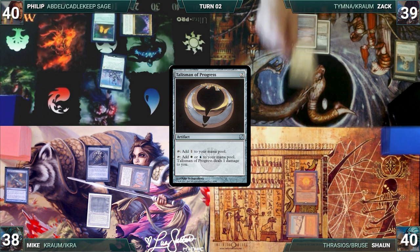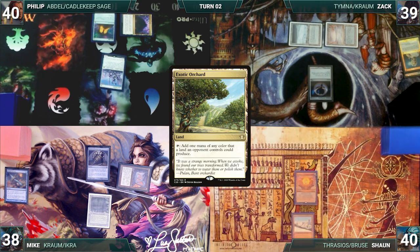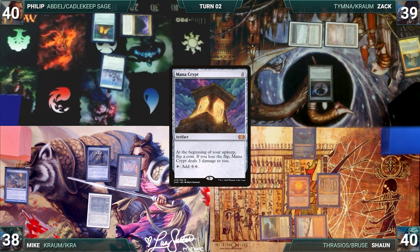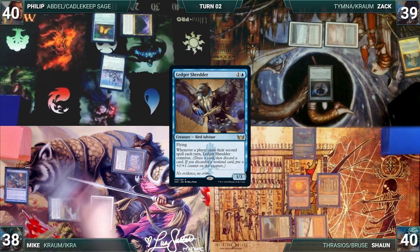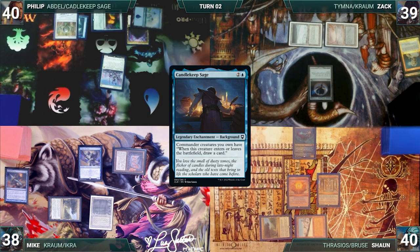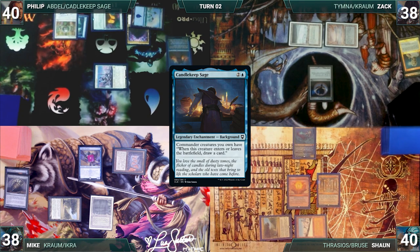Zack draws and plays Underground Sea, casts Talisman of Progress — Esper Sentinel triggers and Philip draws. Sean draws and plays Exotic Orchard, casts his commander Thrasios, Triton Hero, then casts a Mana Crypt — Esper triggers and Philip draws. During Mike's upkeep he wins his Mana Crypt roll. He draws, activates Top drawing a card, plays Exotic Orchard, and casts Ledger Shredder. During Philip's upkeep he wins his Mana Crypt roll. He draws, plays an Island, casts Chrome Mox and Ponder, then casts his Background Candlekeep Sage. Ledger Shredder triggers and Mike connives Sensei's Divining Top, giving Shredder a counter. Philip attacks Zack with Esper Sentinel; Zack takes it and Philip passes. Zack draws and casts his commander Tymna the Weaver, then passes.